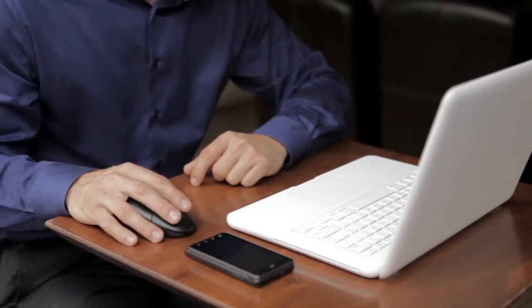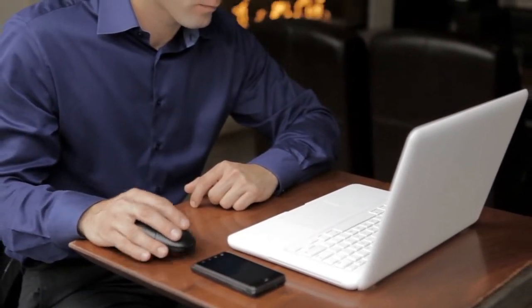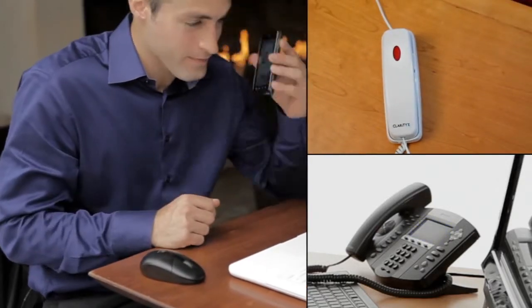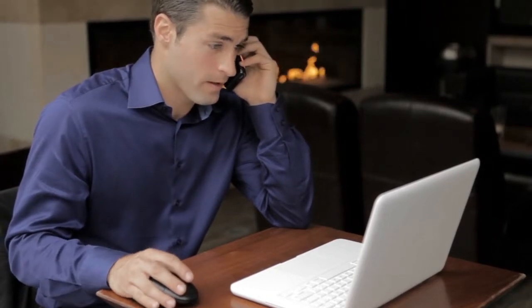Want to listen to your voicemails on the web or have them automatically sent to your email? Set up a one-number service that can locate you on any of your devices. Unify your voicemail accounts. Prioritize certain callers or send others to voicemail. Comportal makes it easy.